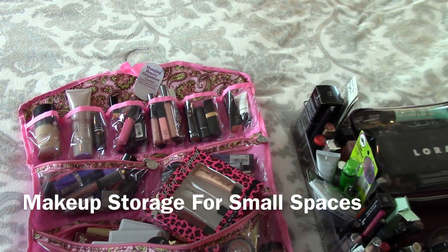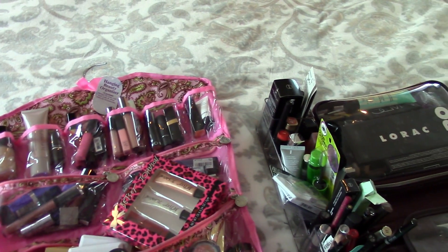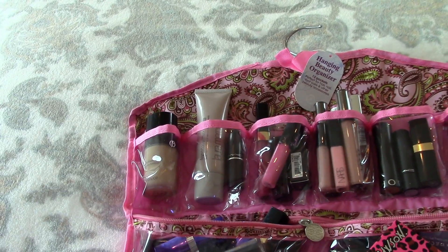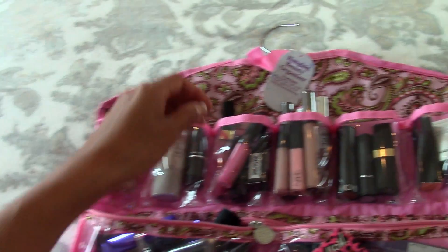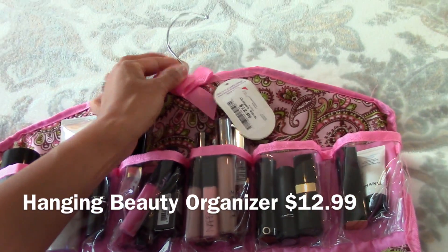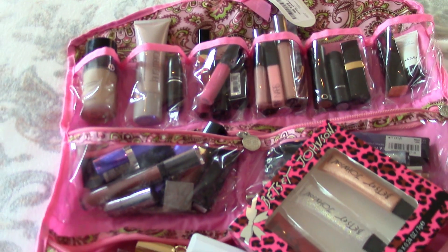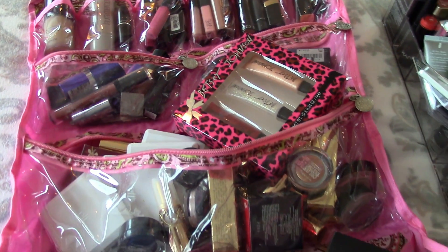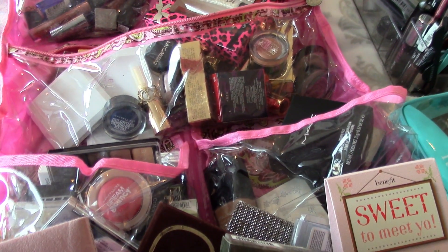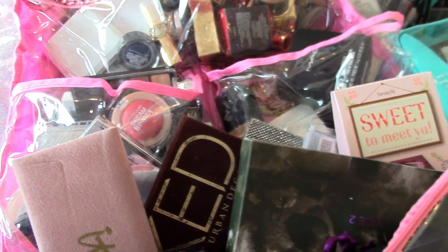So this is how I used to store my makeup at my old place, because it was a very small condo. I used to have this hanging beauty organizer that I got from Burlington Coat Factory — I still have the tag on it — and it was $12.99. It has a metal hook, and I had various lipsticks, lip glosses, small individual pots, paint pots, individual eyeshadows, miscellaneous foundation, and powders in it.